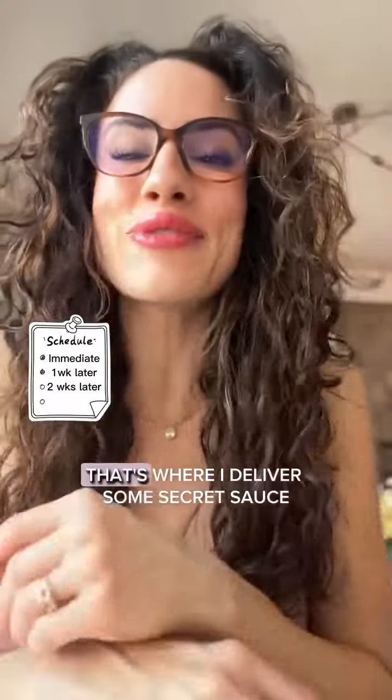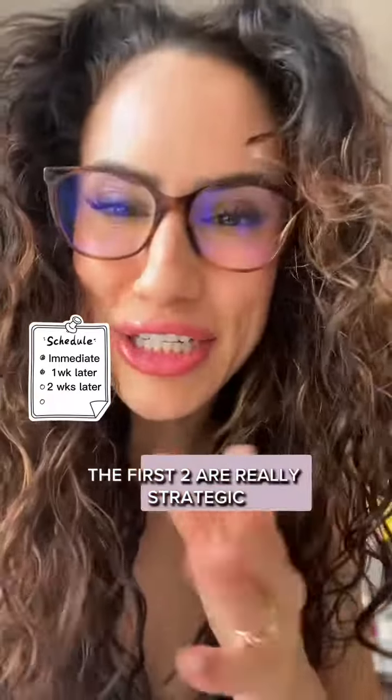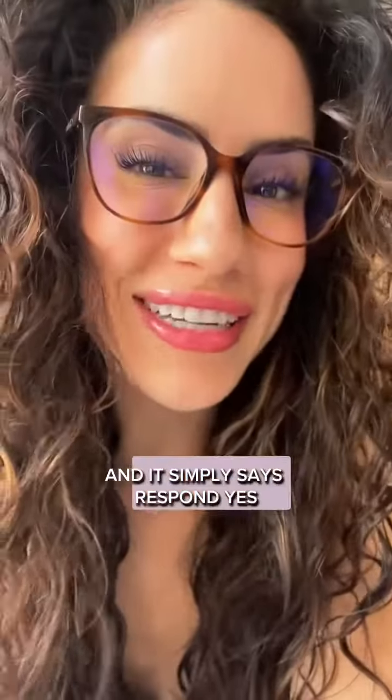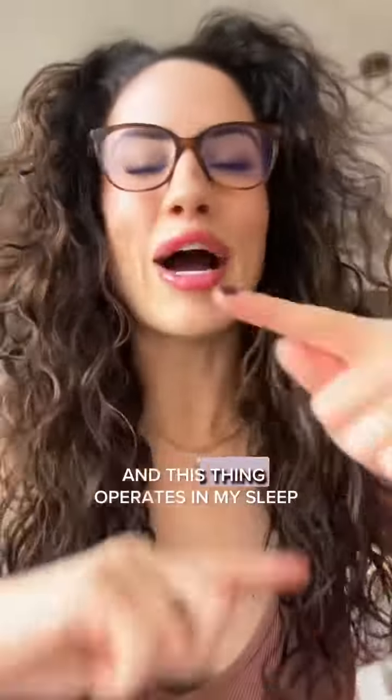And the third email of my sequence, that's where I deliver some secret sauce. The first two are really strategic, professional, perfect. That third email looks really, really personal. It's literally a blank white page with some black writing and it simply says 'respond yes' in the subject of the email. And in the body of the email, I lay out my offer quite simply and ask my audience to respond yes if they're interested. That is my whole email sequence in a nutshell. This thing operates in my sleep.